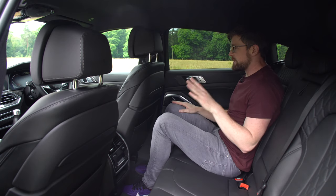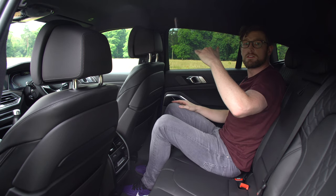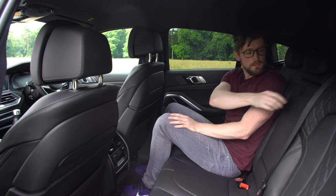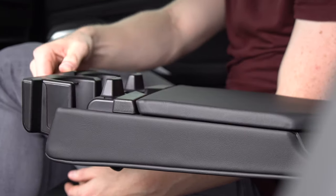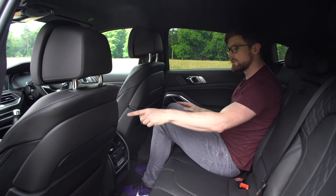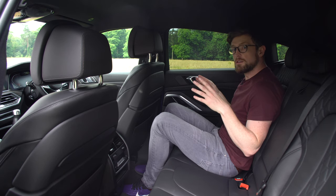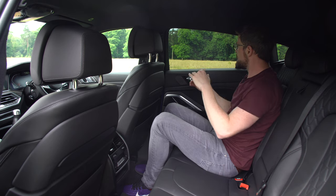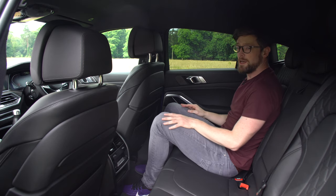Back here is actually very good legroom — behind myself at six foot it's really good. Headroom is better than I thought it would be; I expected the sloping roof to eat into it, but unless you're maybe six-two or six-three, you should be fine. You also get a centre armrest with a storage tray and cup holders. One thing worth noting is it's quite dark back here thanks to tinted windows and smaller windows than a traditional SUV — if you're carsick, that's worth keeping in mind.